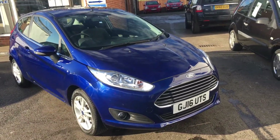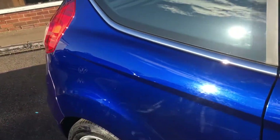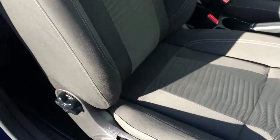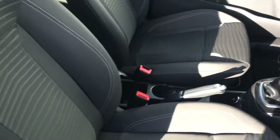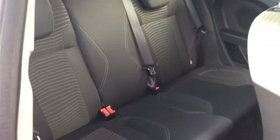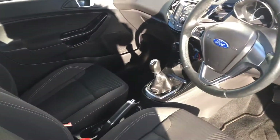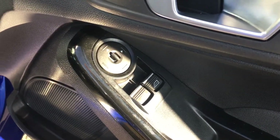Quite a snazzy little thing inside. As you can see, we have overmats from Ford. All the interior is very nice. It's got ISOFIX in the rear. Hasn't been smoked in, no animals either. There's the electric windows and electric wing mirrors.